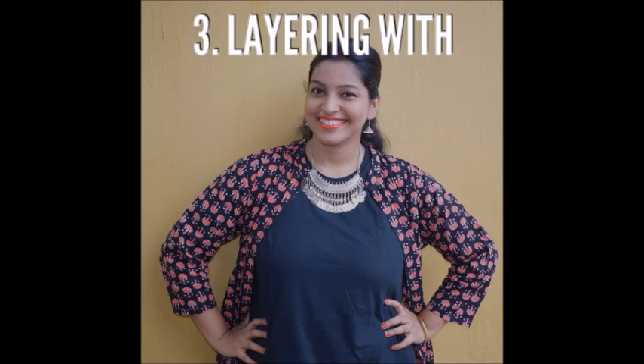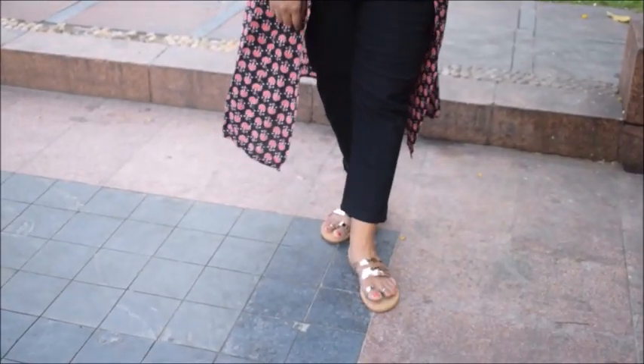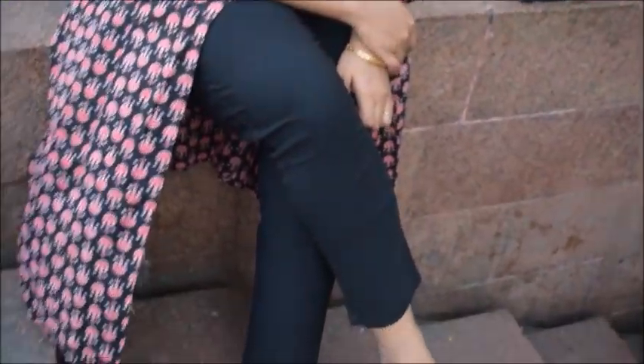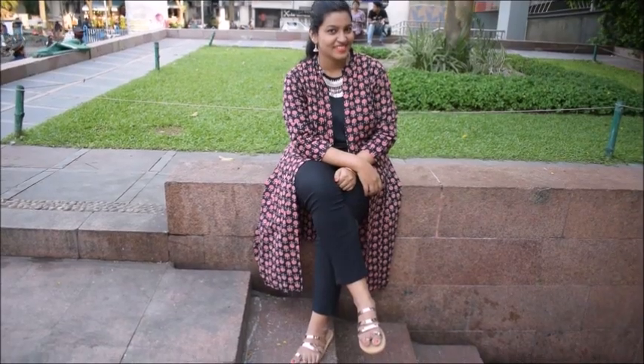The next way to layer clothes is with a casual ethnic long jacket. A casual ethnic long jacket makes you look very stylish yet very casual. I did this look with a shrug I got from Jibuong — it's a very casual, day-appropriate look, perfect for college-going girls and office-going girls.